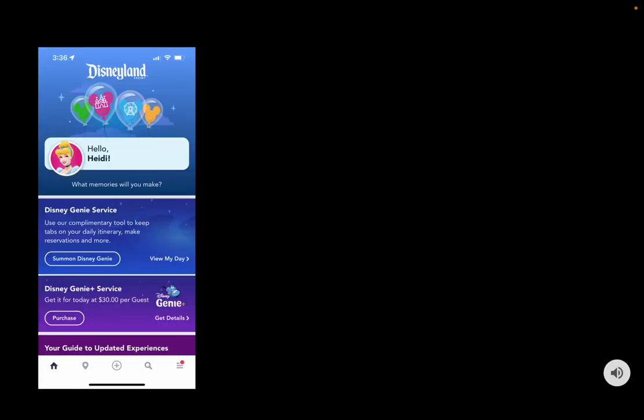One of the most important things to know about Genie Plus is that you have to pay for it, and the price can vary based on how busy the day is. The highest I've seen it is $30 per day per person — so for a family of four like us, that's an additional $120 per day. We buy our tickets through Getaway Today and always make sure we get the option with Genie Plus already attached, which can actually save a lot of money in the long run.